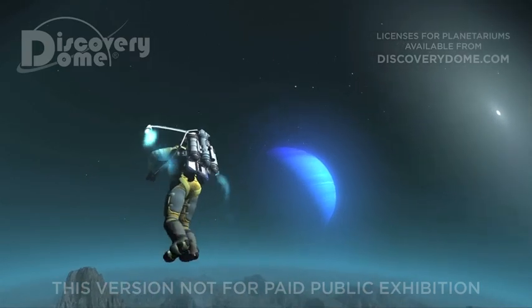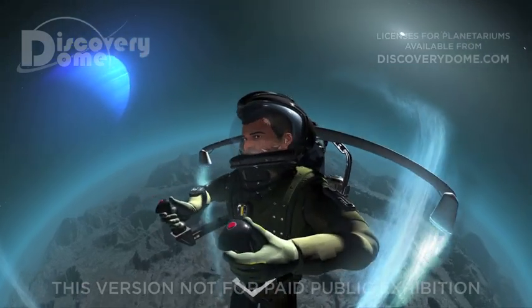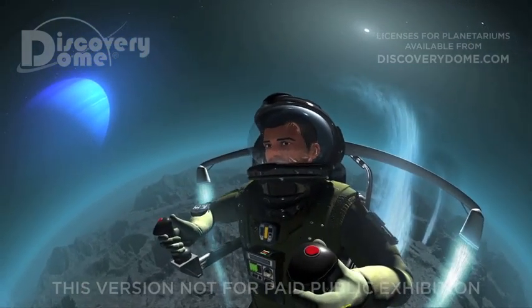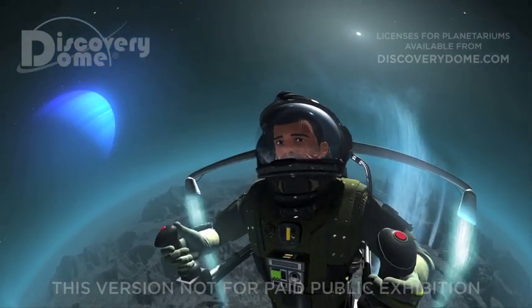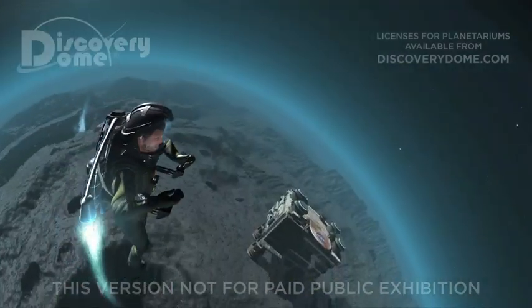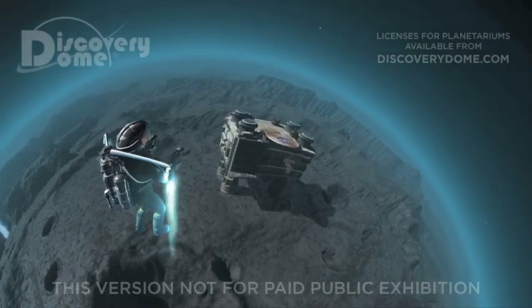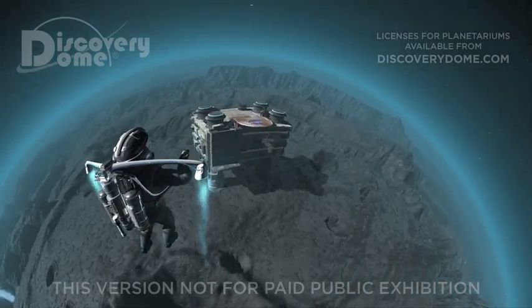Jetpacking around and through one of Triton's geysers is fantastic. Unlike much of the solar system, Triton is always changing as geysers create new features for us to explore. Jetpacking on a low-gravity moon around the solar system's last planet is about as exciting and off-world as you can get.